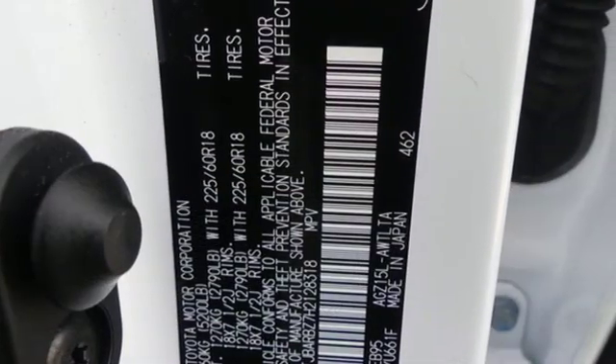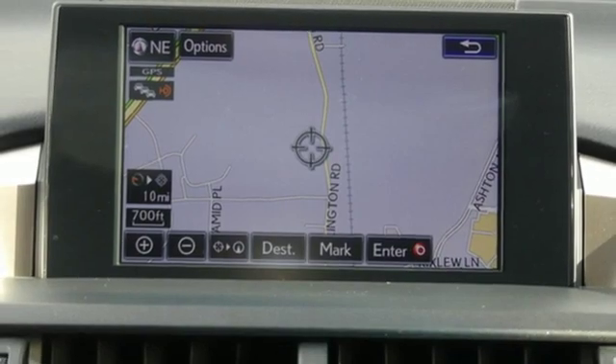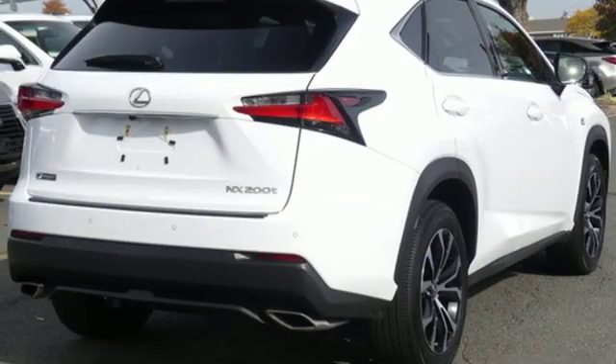Intercooled turbo inline 4-cylinder engine, electronic shift on the fly, smart device navigation, doors and push button start proximity key, and dual zone climate control.